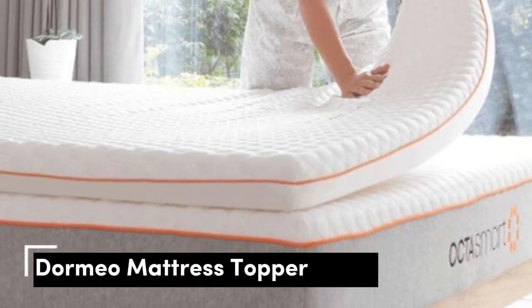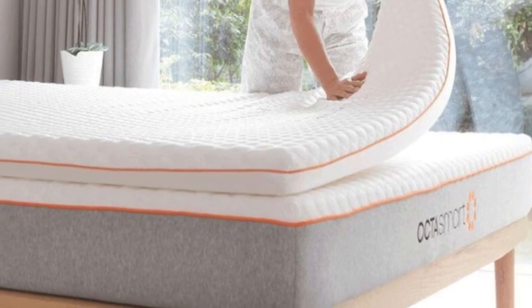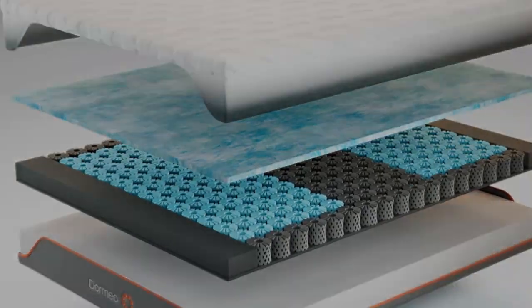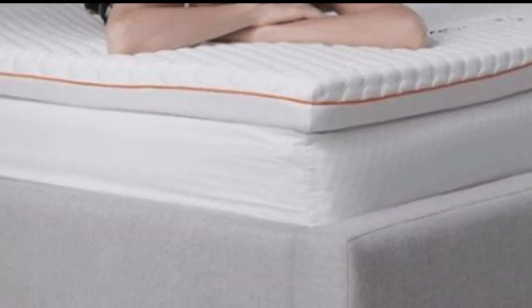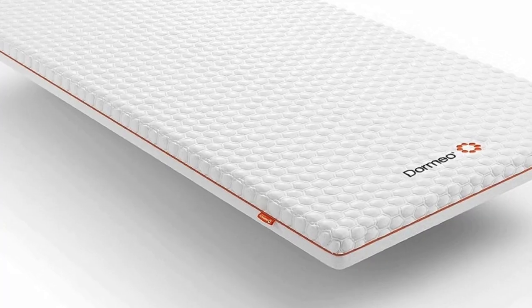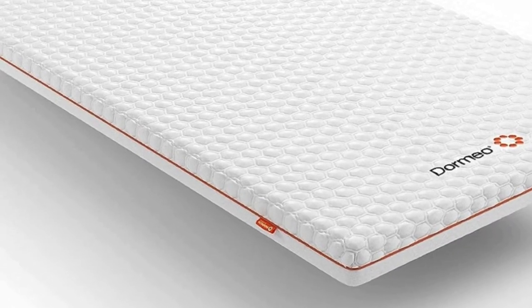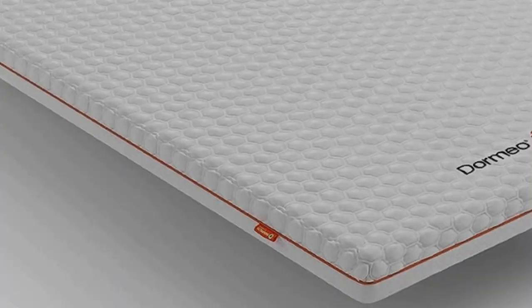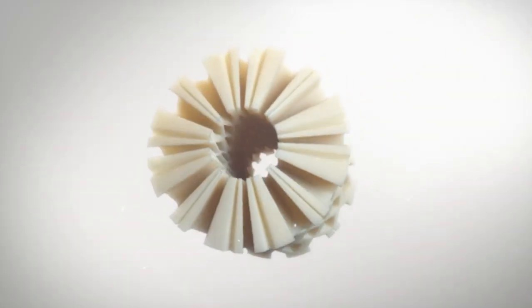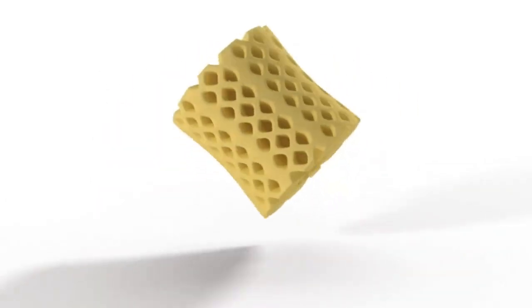Number 1. I decided to try this mattress because it claimed to help with temperature regulation. I'm often skeptical when companies offer products meant to help cool you down because, most of the time, they don't live up to expectations. Having said that, while I wouldn't say I was exceptionally cool throughout the night, I definitely didn't wake up feeling overheated, which is a common occurrence for me, so overall, I was pleased.